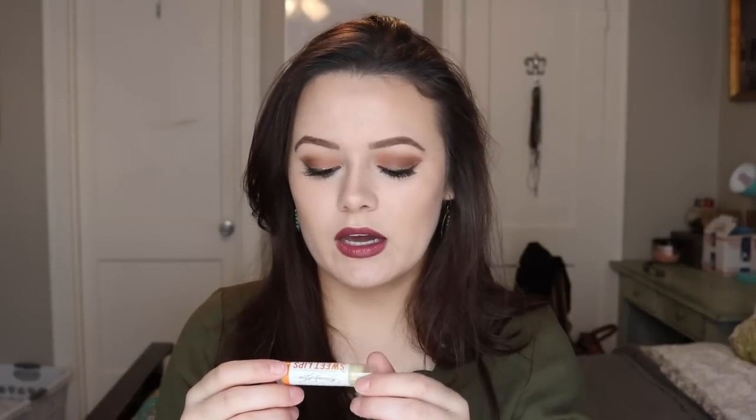Sweet Lips organic honey lip balm — it's a lip balm! I love lip balms. I love getting lip balms in any subscription box because you can never have too many. It has a very subtle sweet smell to it, which is completely fine with me. I don't like it when lip balms are overly fragranced, and it feels really good on my hand, so I'm excited about this one.